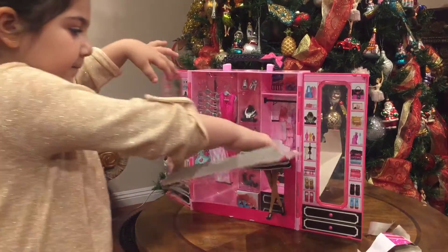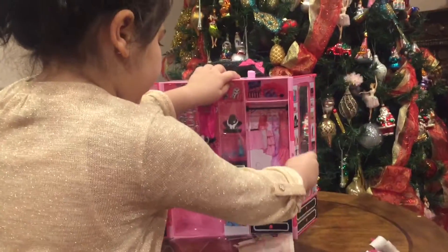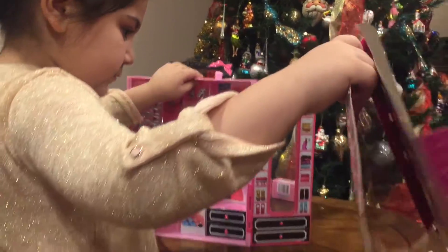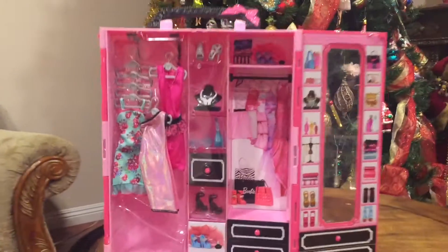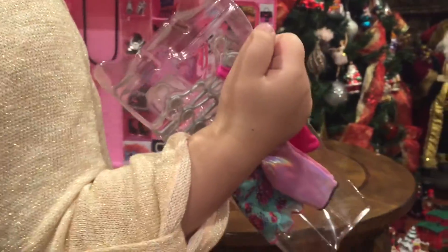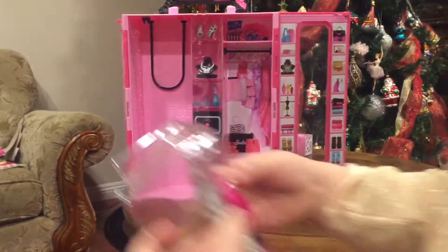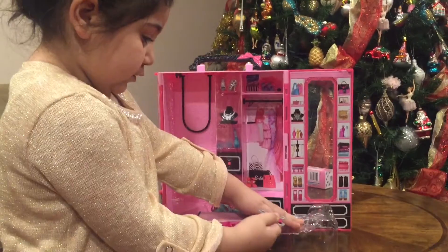I'm going to open it. This looks cool. Okay, now let's get all the things out — and I'm going to stick it here.